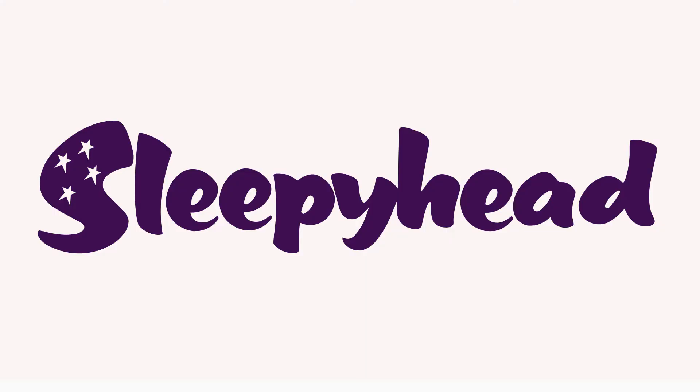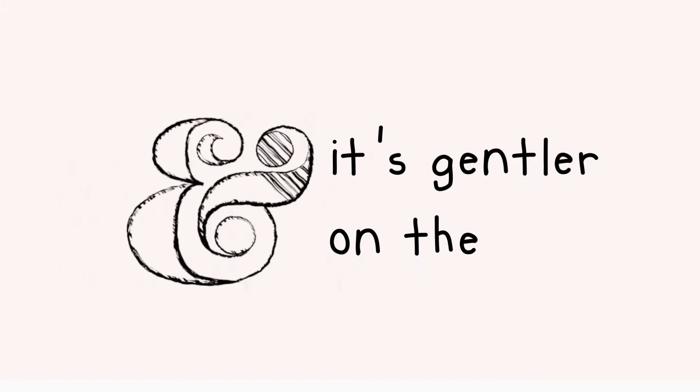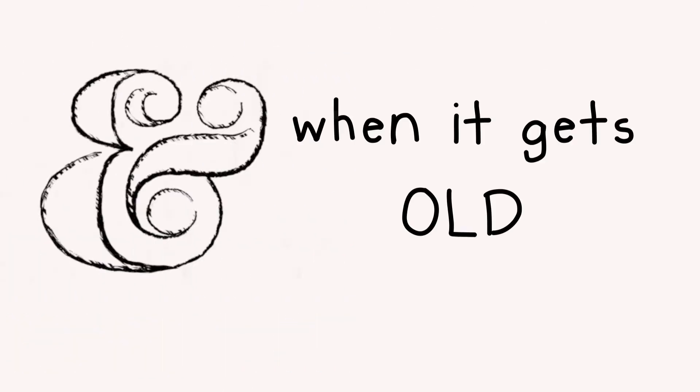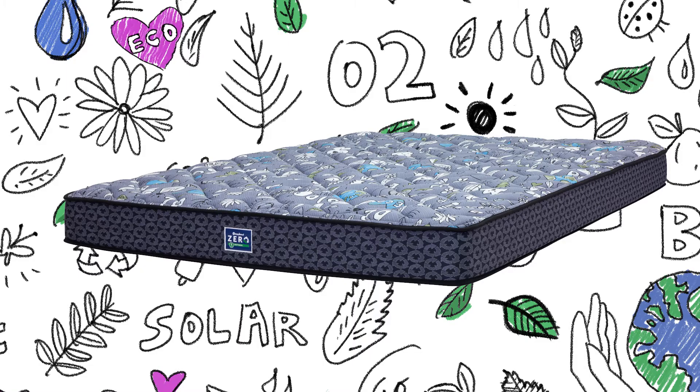The people at Sleepyhead have come up with a way to get a better night's sleep and a gentler impact on the planet. Zara is the first carbon-free foam bed that you can buy. And when it gets old, it goes back to Sleepyhead to be recycled. They can turn this bed into stuff that goes under your floor.